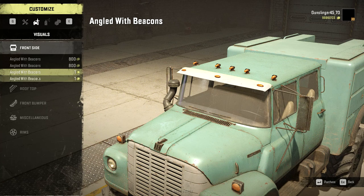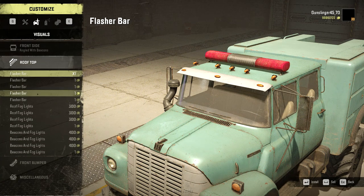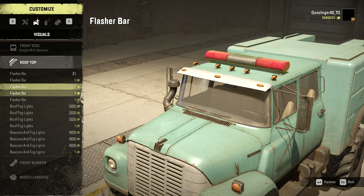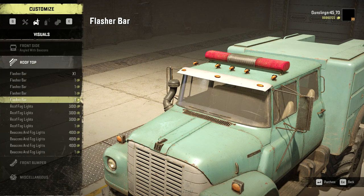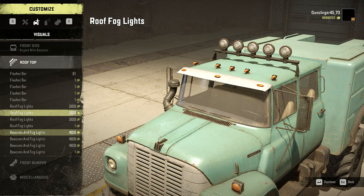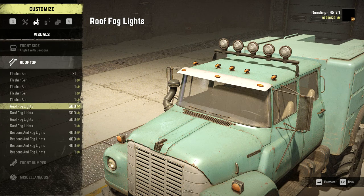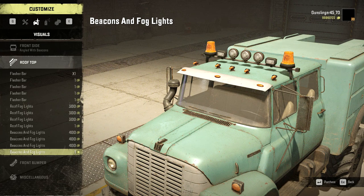This is the normal angled bumper with beacons — doesn't matter which one you get. You get a flasher bar; there are like three or four of each of these in the list and they appear to be just duplicates. You've got the roof fog lights, and you've got the beacon with fog lights. You could go with the roof fog lights and then put beacons on it, but it doesn't give you a straight-up beacon option. The only way to get beacons is to do the beacon and fog lights combo.